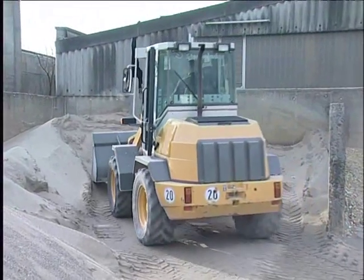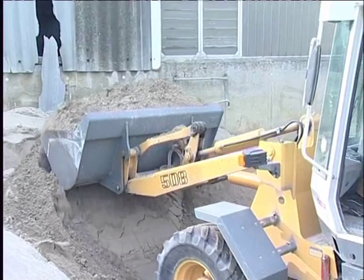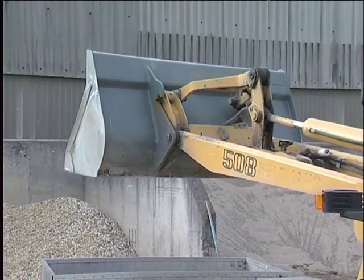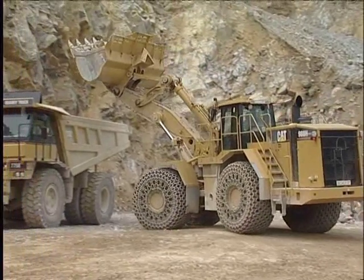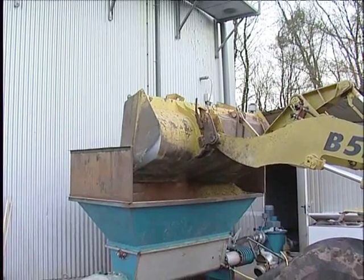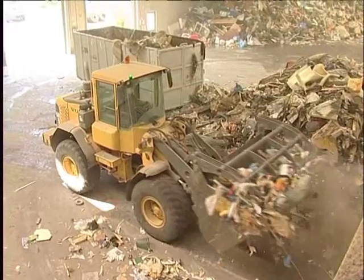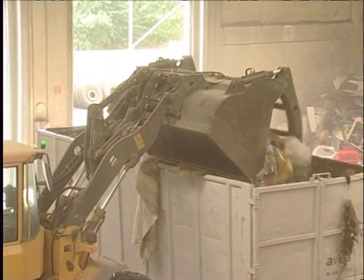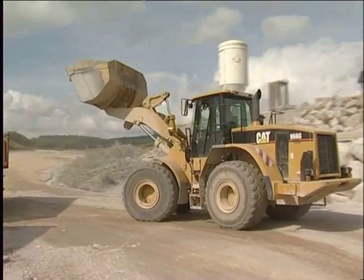Freund wheel loader scales are beneficial in a range of application areas: in trade, mining, waste disposal and recycling. Whether in small loaders for material handling, in mining operations, quarries, sand pits and gravel pits, for feeding biogas systems, or for loading recycling material — wherever wheel loaders are in use, Freund wheel loader scales facilitate immediate and direct measurement of material flows. This saves time and reduces costs.